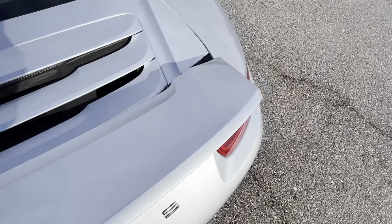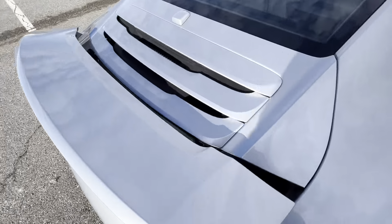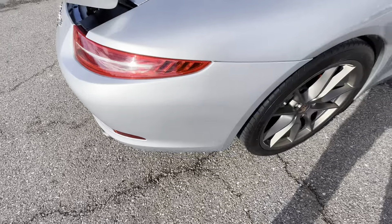Hello everyone, this is our 2014 Porsche 911 Carrera S with 45,253 miles.